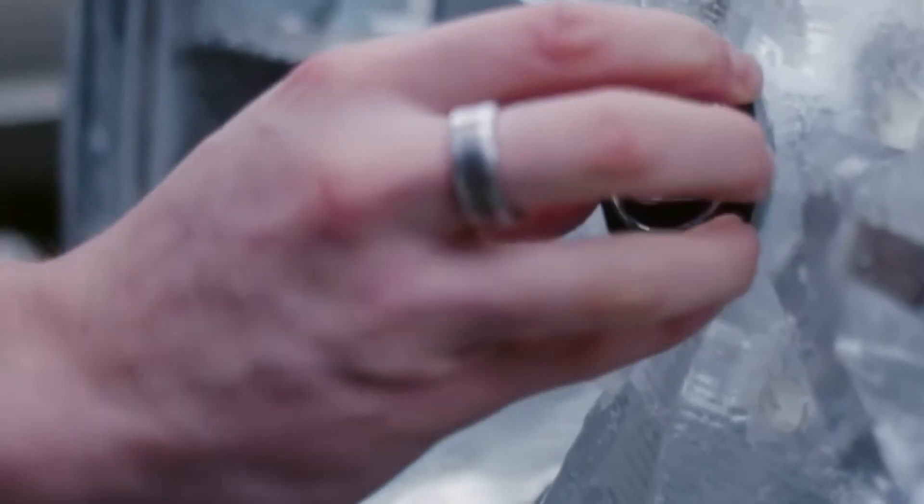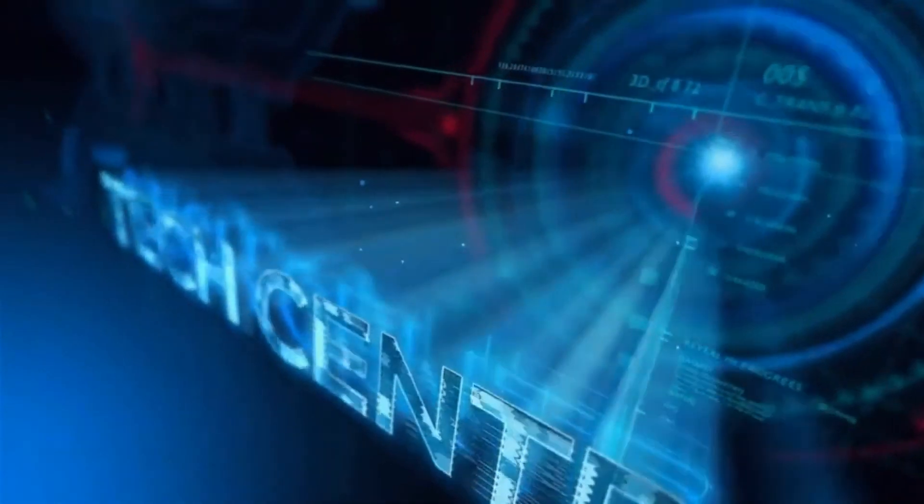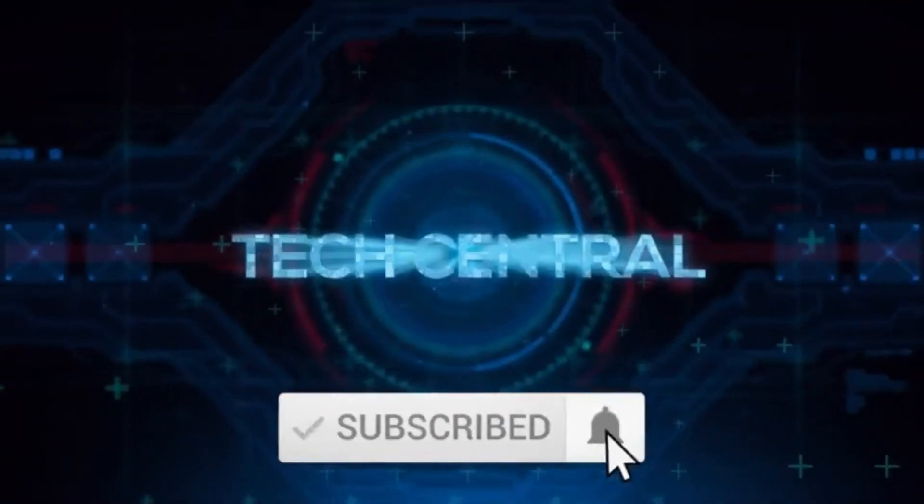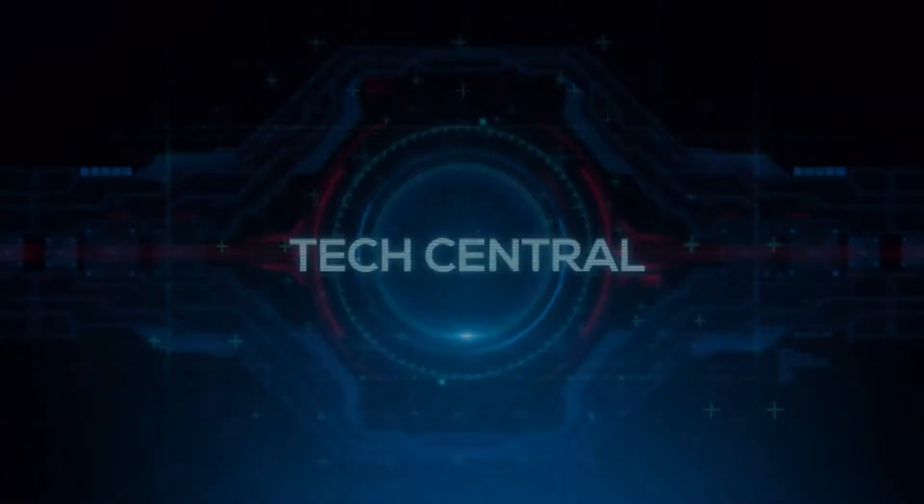That's all for today, guys, and thanks for watching our Top 10 Tires with TechScene. Remember to leave a comment letting us know what you thought of the video and what you would like to see next. Subscribe and like, and we'll see you in the next video.